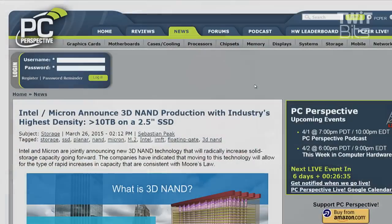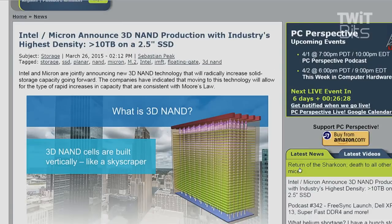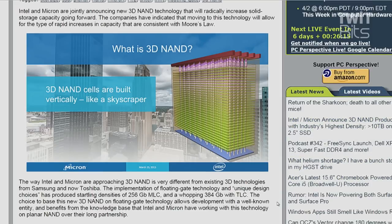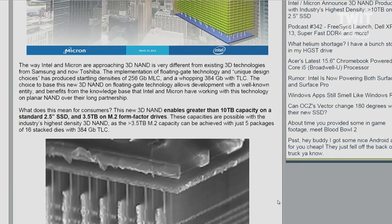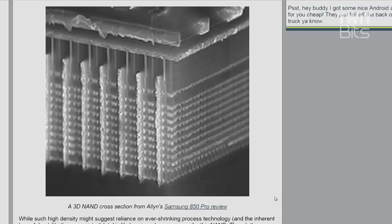If you're not excited about this, their 3D NAND is a little bit different from others. Check this out on pcper.com: the implementation of floating gate technology and unique design choices has produced startling densities of 256 gigabit MLC and a whopping 384 gigabits with TLC. This is really interesting because this technology is going to allow greater than 10 terabyte capacities inside of a standard two and a half inch SSD form factor, and three and a half terabytes on M.2 form factor drives.